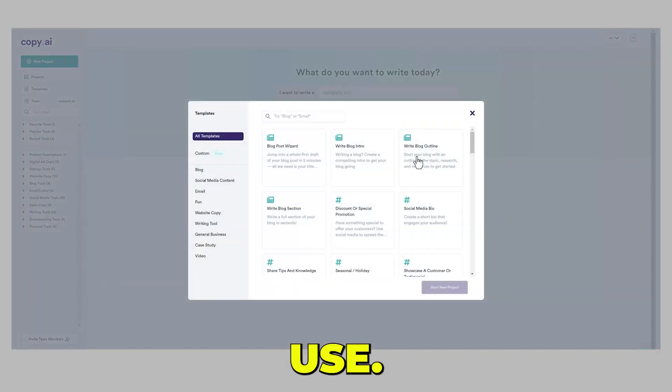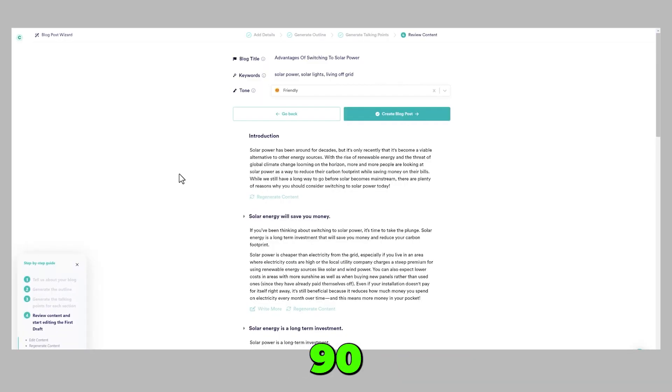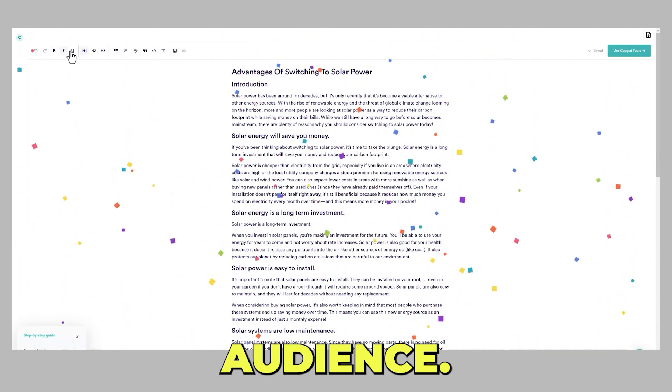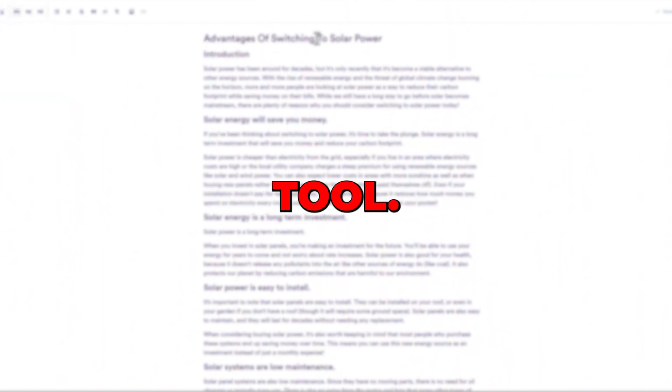It is very easy to use. Just upload your raw text and let Copy AI do the rest for you. It is available in over 25 different languages with over 90 copywriting templates. You can also select different styles of writing and tones based on your audience, and this is just scratching the surface of the main features of this amazing tool.